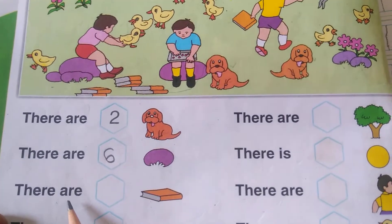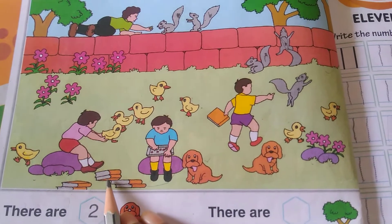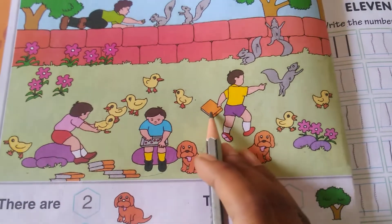There are how many books? One, two, three, four, five, six and seven.